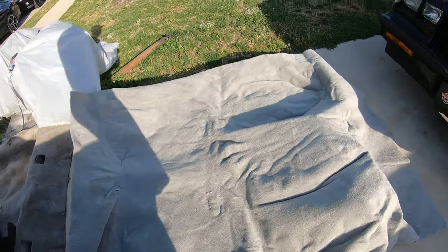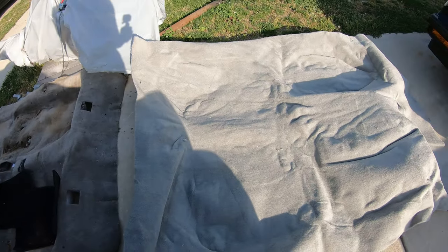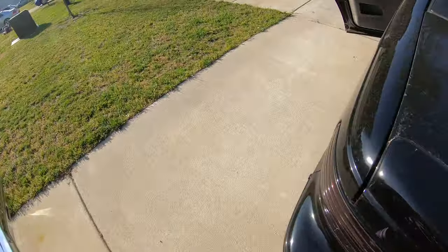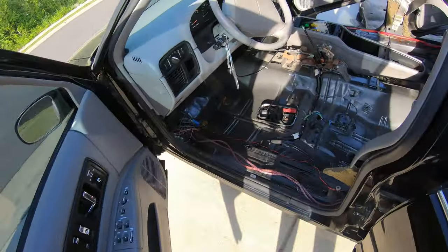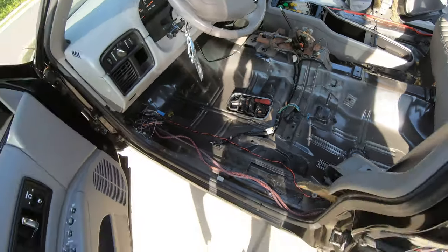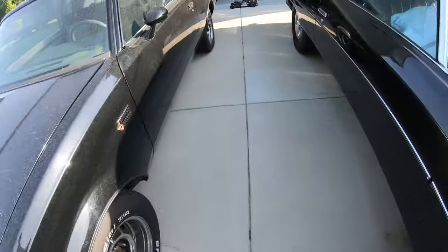This new carpet is not as thick as the OEM carpet - this is kind of thin. But this is what we got and what we're gonna use. A lot of people have used this one and there were a lot of good reviews. At the end of the day if I don't like it I can order something else. I'm gonna vacuum up in here and start putting this thing back together.